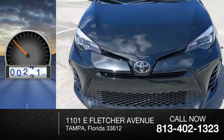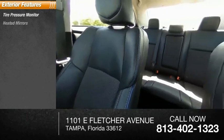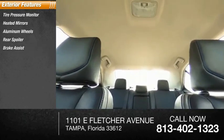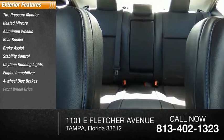This vehicle has less than 65,000 miles. Here are some of this vehicle's great options: tire pressure monitor, heated mirrors, aluminum wheels, rear spoiler, brake assist, stability control, daytime running lights, engine immobilizer, four-wheel disc brakes, and FWD.